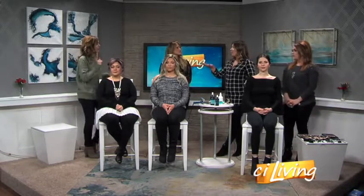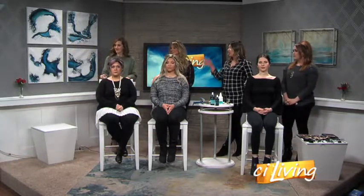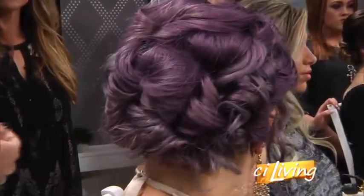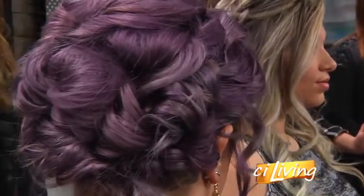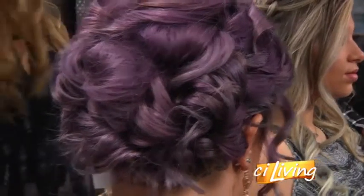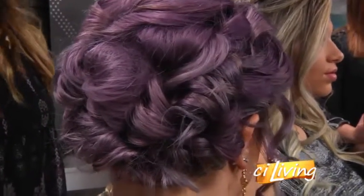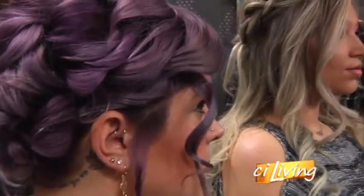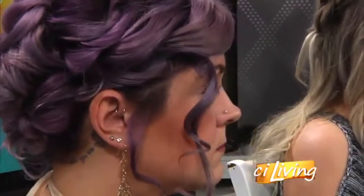Starting with this lovely girl — tell me about her look. We've got a loose, textured look with lots of curl, kind of whimsical and dreamy. Come in close so you can see the detail in these curls, because that is so pretty. Turn your head a little bit there. How long does a look like this take? About 45 minutes to an hour is what we'd typically schedule for an updo, given her length and thickness of hair, which we can figure out during a trial.